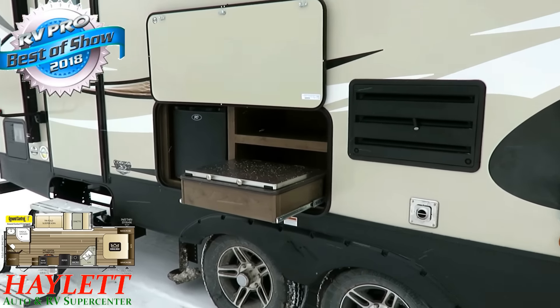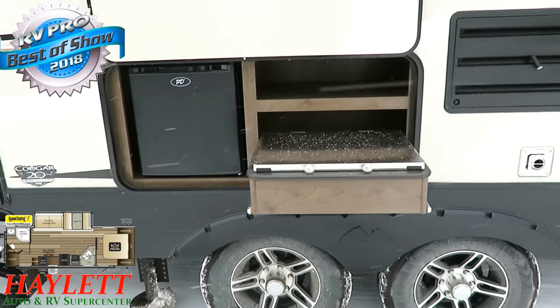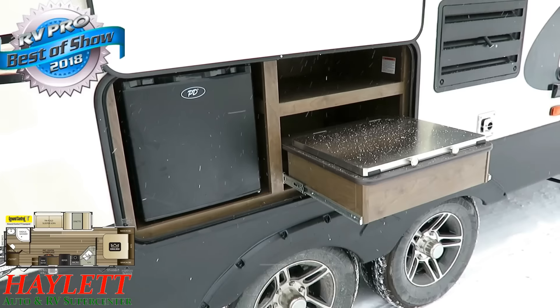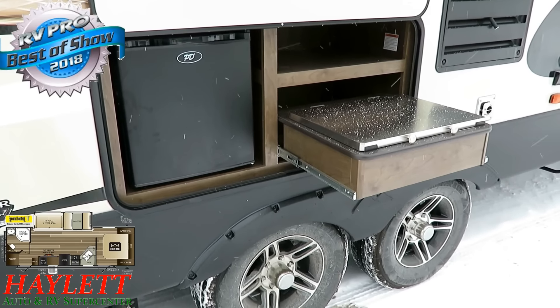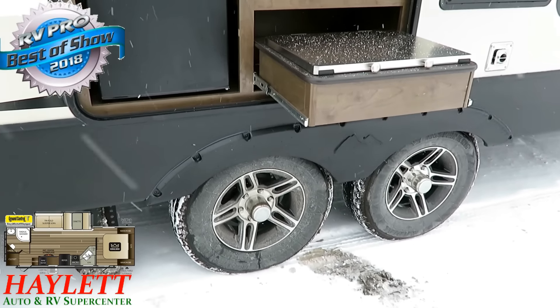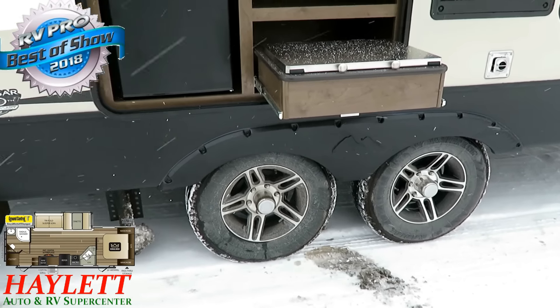If you want to see if we have one of these in stock and available, visit the link in our video description or feel free to give our team a call. The link says 'check for price and availability' — you'll see if we have one in stock, how it's equipped, and what we're asking. We don't charge extra hidden fees at Halet RV. We put everything right out there so it's simple and easy.